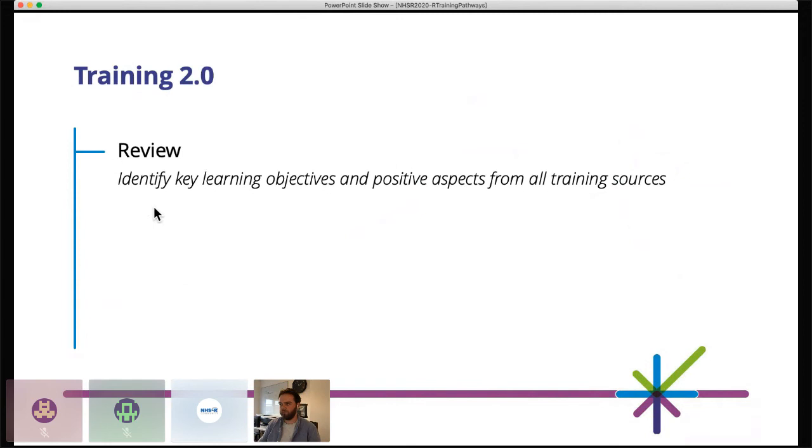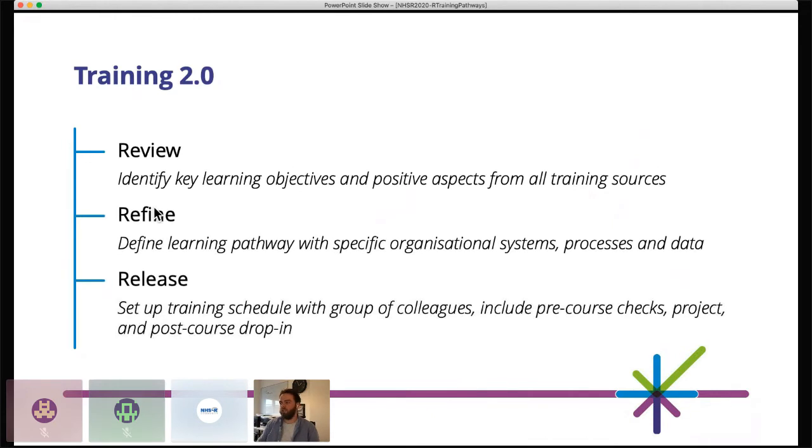From that, I was able to implement a training review. We started to build on what we knew before — reviewed existing knowledge and skills, identified our objectives, and took the positive aspects from all the different courses. From the online courses we had some really positive aspects: variability of learning styles using videos, text, and interactive code chunks. We then refined what we had, defined a learning pathway, and added in specific organisational systems and processes — our RStudio Server Pro — so we could speak about that rather than just generic R code, using our style guides and having those fundamentals included throughout.